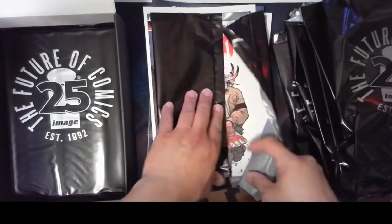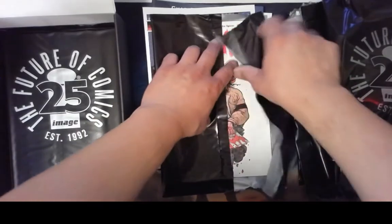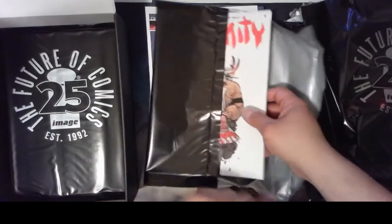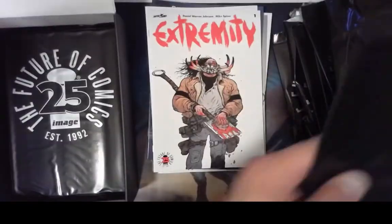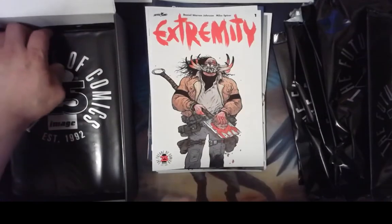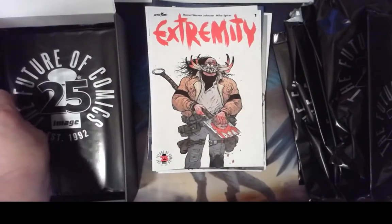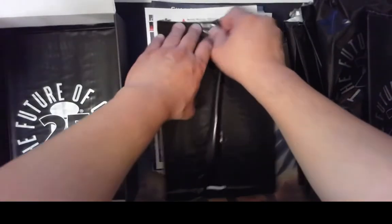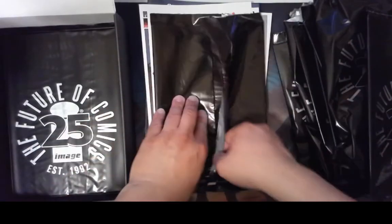Extremity, the color cover. I'm not sure which ones are worth more — I'll have to look these up on eBay later. In the black and white version I didn't notice, but it looks like he's got half a guy's head on a shovel, so it's got to be a good comic, right?